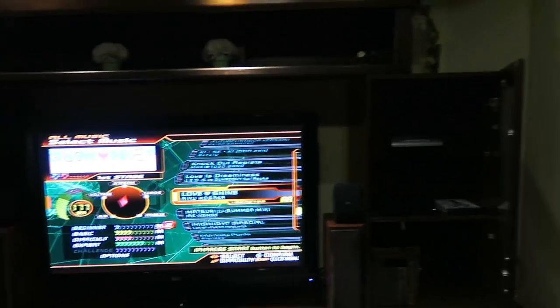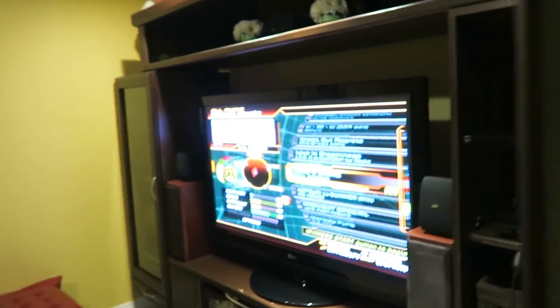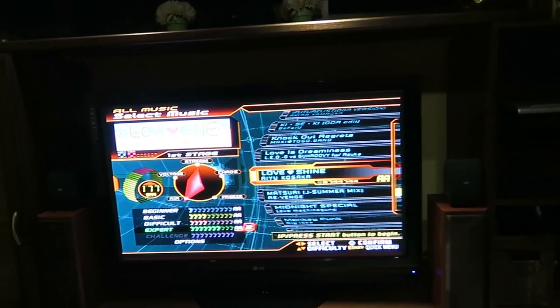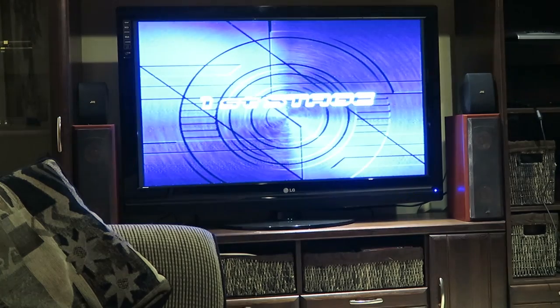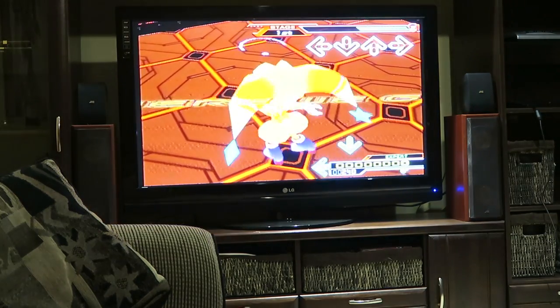Do I need a warm-up, or no? Am I playing more than one song? Let's just go in without a warm-up and see how I do — on Love Shine, on Expert. Oh God, what have I done to myself? If I screw up, I can just blame it on the mat.